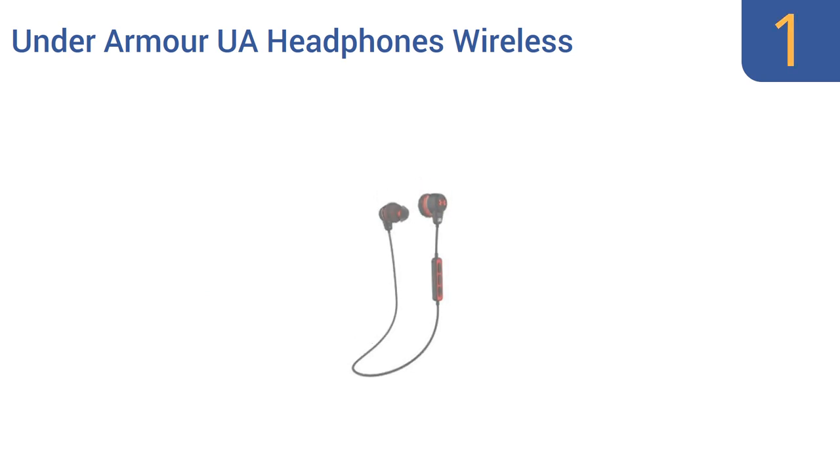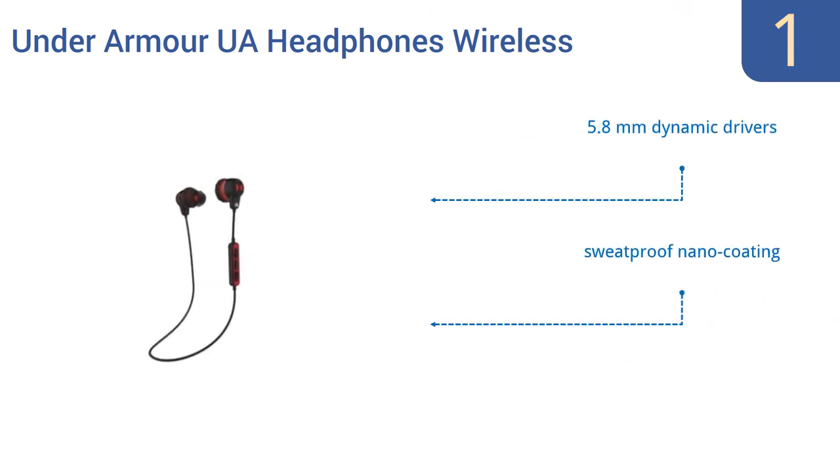Taking the top spot on our list, the Under Armour UA Wireless headphones were engineered by trusted audio design brand JBL. Their proven ergonomic ear tip is guaranteed to prevent the earbuds from falling out even during vigorous activity, and to keep them comfortable even after long-term use. They feature 5.8mm dynamic drivers, a sweatproof nano coating, and a design that reduces pressure on your ear canal.